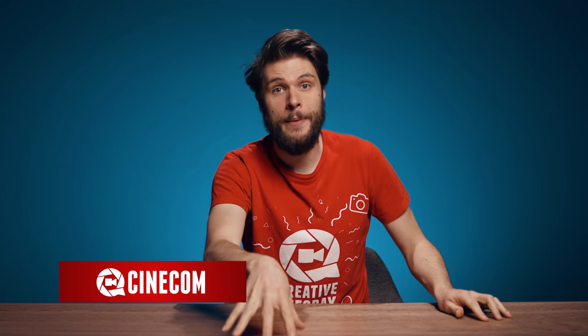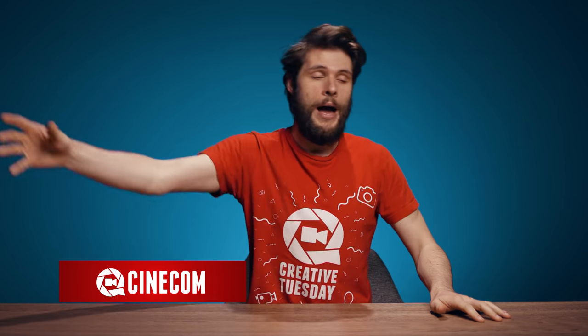Hey guys, Jordy here for cinecom.net and welcome to Creative Tuesday. Today we're gonna talk about practical lights — all about the whys, the hows, the whats, etc.